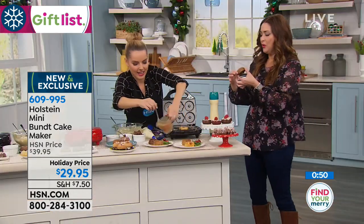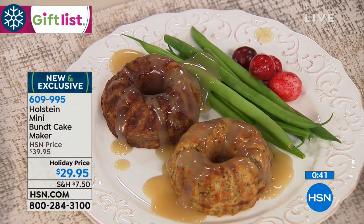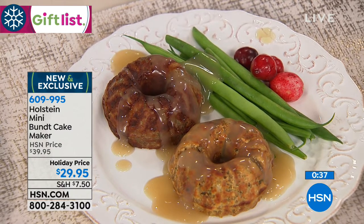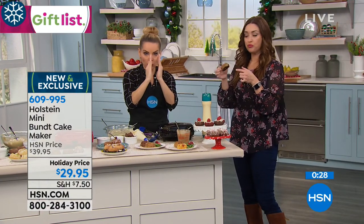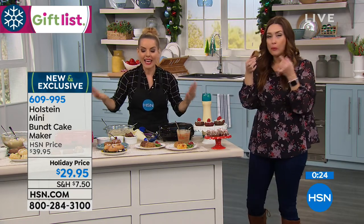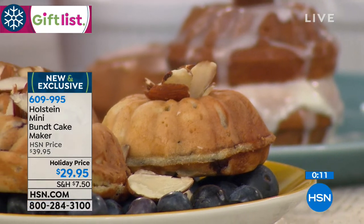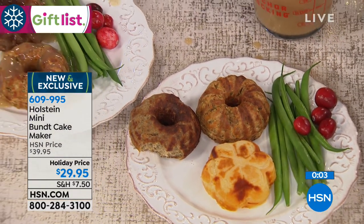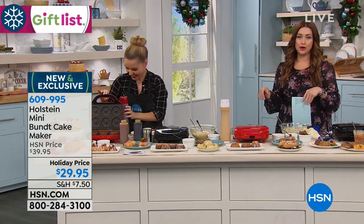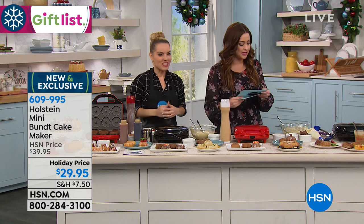You can also pop in cinnamon rolls or biscuits because it cooks top and bottom and it's non-stick — a wipe-out finish so you're cleaned in a matter of moments. Just let it cool down and wipe it down. It stores upright, taking up very little room in your cabinet. This is going to be what you go for for every holiday. Everyone's going to wonder how you got these perfectly proportioned cute little cakes. For leftovers, getting creative this Thanksgiving on day two or three — this is perfect. $10 off, only $29.95. Item number 609-995. Return until the end of January 2019.